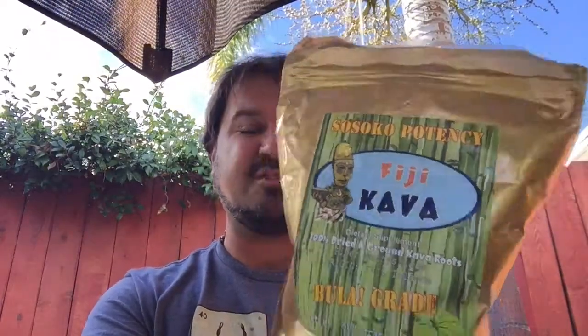So yeah, it's a really good Kava. It's relatively inexpensive, it's well packaged, very easy to make — nice medium grind. Absolutely wonderful stuff. Nakamal at Home hit it out of the park in my opinion with this new Fijian Kava, as they always do.